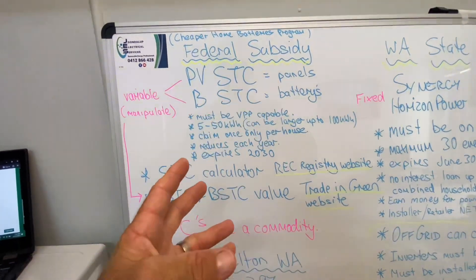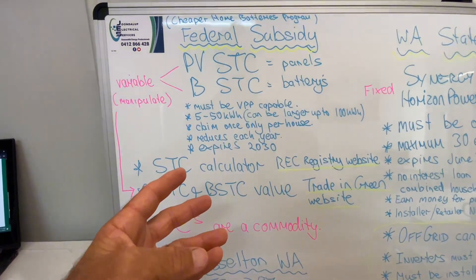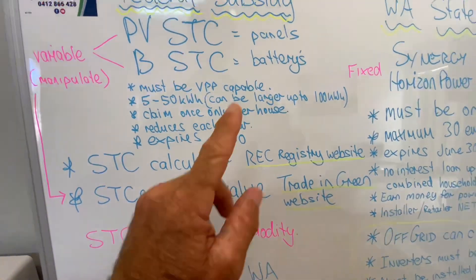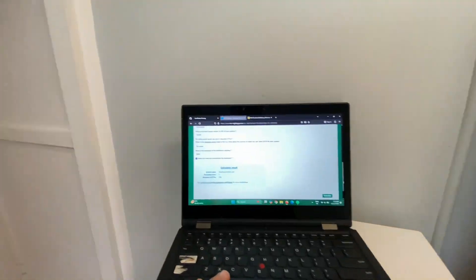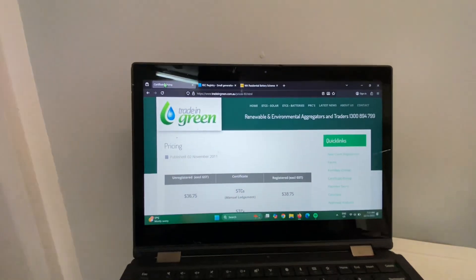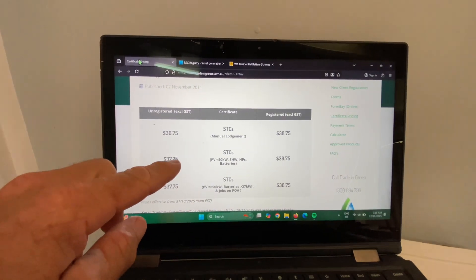That gives you the amount of STCs or certificates you can create from the size of your system. Then you can work out the value of them by going to STC traders, such as Trading Green, which is who I use. On Trading Green's website you can see the value of their certificates — for me it would be unregistered at $37.25 for each certificate.